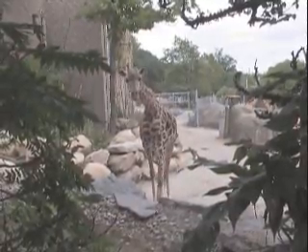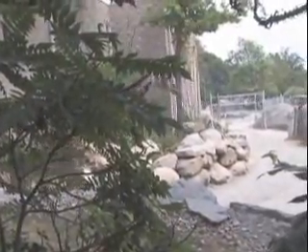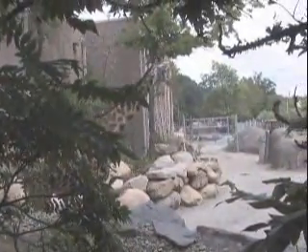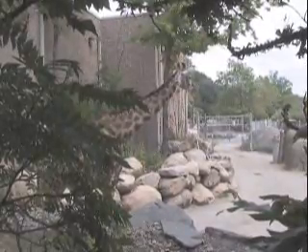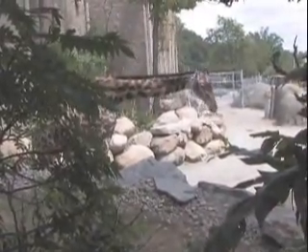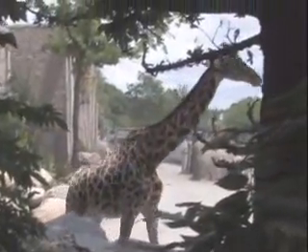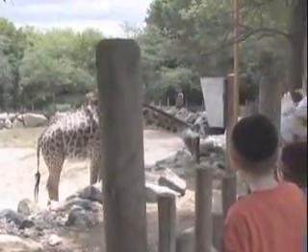Giraffes live in dry savannas and open woodlands, usually associated with scattered acacia growth. They concentrate near rivers during the dry season, but scatter widely into citrus woodlands during the rainy season. These animals are browsers, plucking leaves, buds and fruits from trees such as acacia, mimosa and wild apricot. By spreading their forelegs and extending them forward, giraffes can collect some food such as fallen fruit and grasses from the ground. Giraffes drink only occasionally if water is available; when unavailable, they can survive for several weeks without drinking. Giraffes, with their extremely long necks, have a higher blood pressure than any other land animal. This high pressure is needed to force the blood up their long neck to their brain.